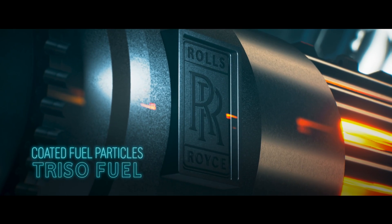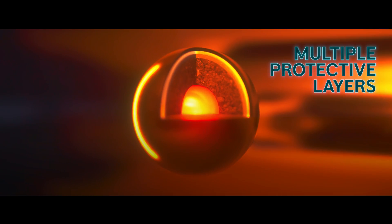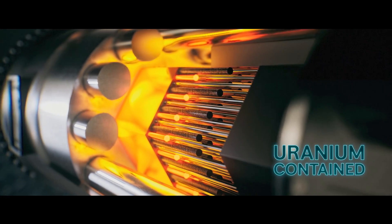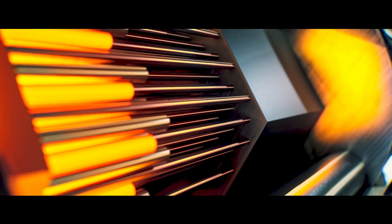The micro-reactor uses an inherently safe and robust fuel form, able to withstand the most extreme conditions. A graphite core structure constrains the fuel particles and transfers the heat away from the fuel to the power conversion system.